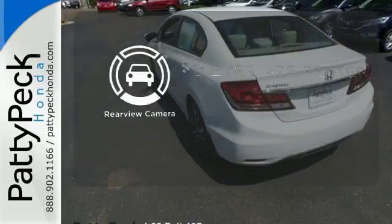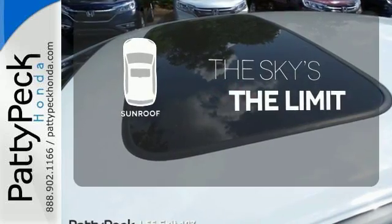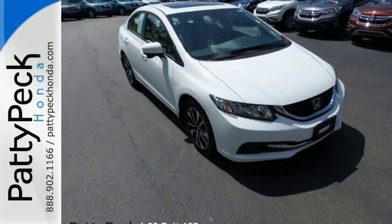The backup camera gives you a clear picture of what's behind you. Get your daily vitamin D by opening up the sunroof. Enhance your driving experience with this Civic. Drive yours home today.